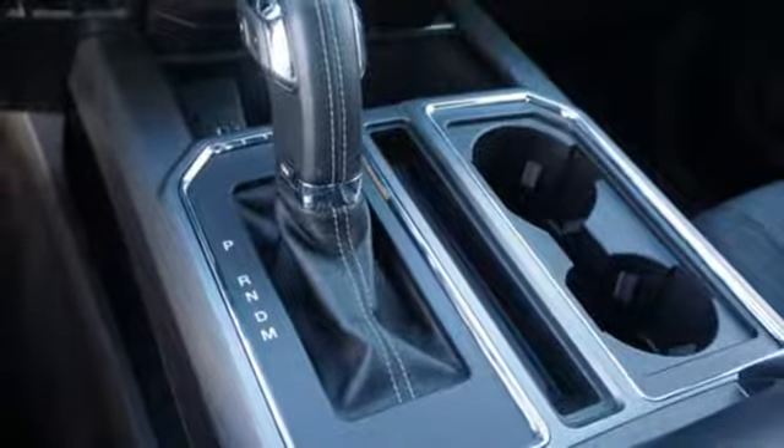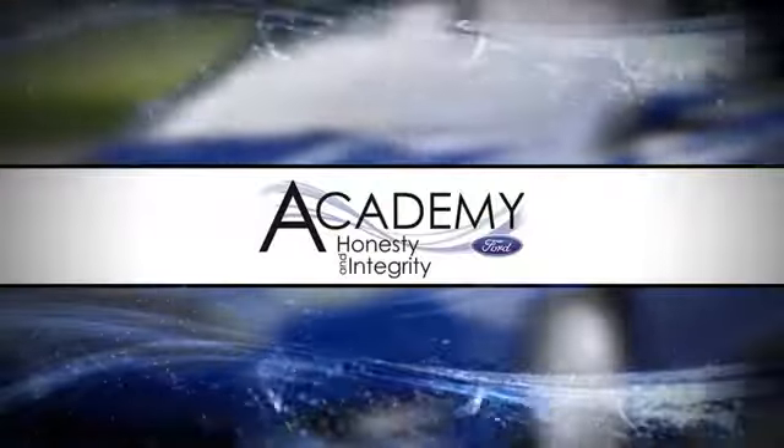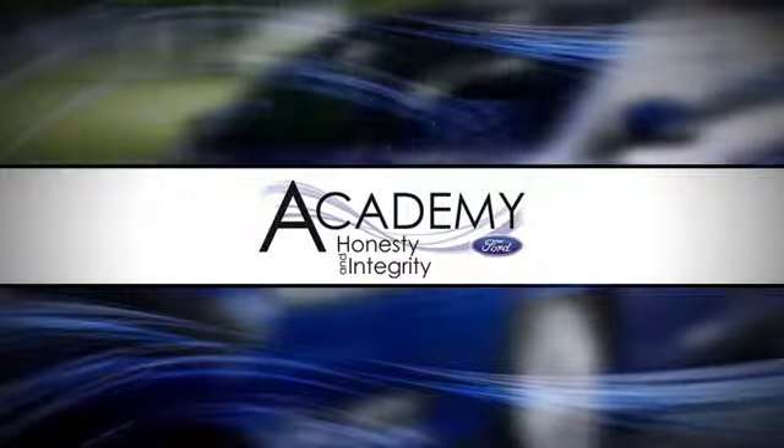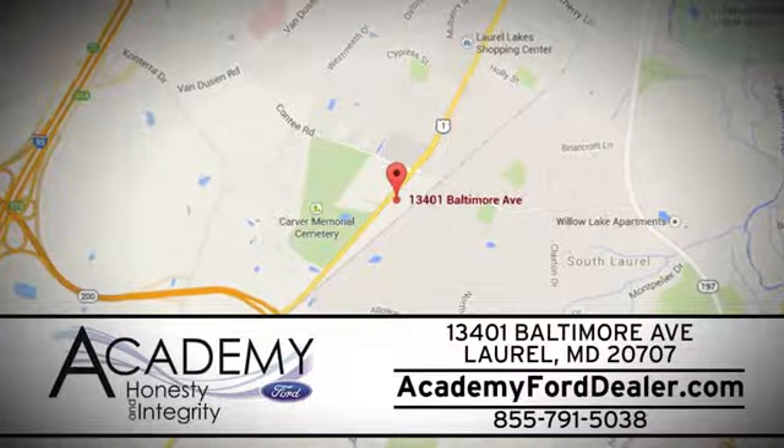Smart enough and tough enough to stand the test of time. Test drive it for yourself today. At Academy Ford, we work passionately to make you feel at home from the moment you walk into our dealership. We're located at 13401 Baltimore Avenue in Laurel, Maryland.